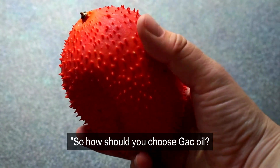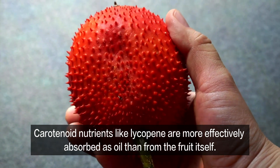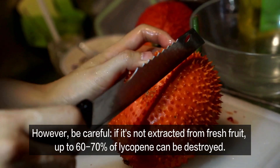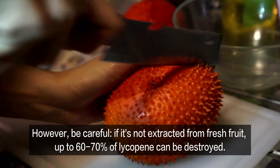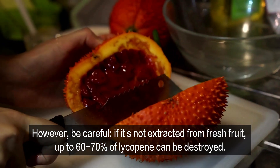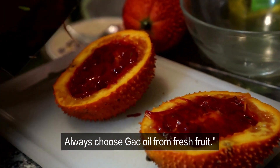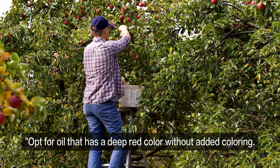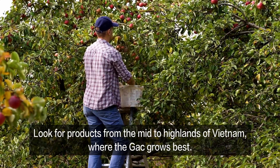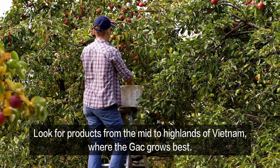So, how should you choose Gac oil? Carotenoid nutrients like lycopene are more effectively absorbed as oil than from the fruit itself. However, be careful — if it's not extracted from fresh fruit, up to 60–70% of lycopene can be destroyed. Always choose Gac oil from fresh fruit. Opt for oil that has a deep red color without added coloring, and look for products from the mid to highlands of Vietnam, where the Gac grows best.